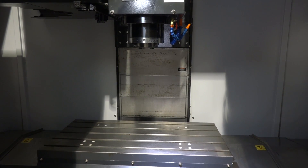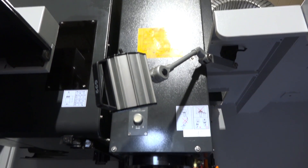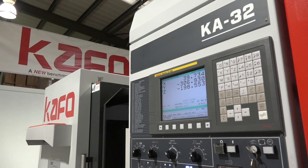Well, this machine is a KA32. We've got a large range of machines in the KA category, but this particular one is 850 in the X-axis, 520 in the Y-axis, and 635 in the Z-axis. Spindle speed is 10,000 rpm and the control is FANUC.